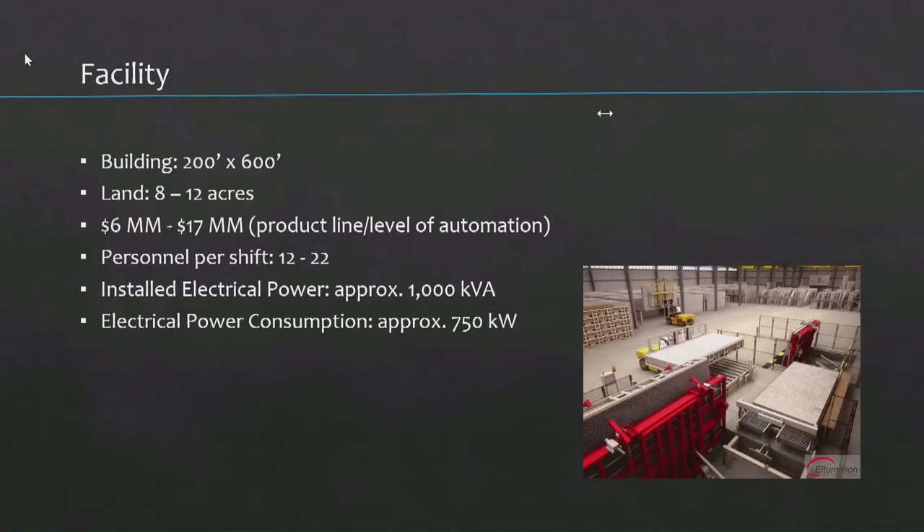And this is what a facility would take. Ultramation has a table on the other side of the building here — Sean is back there as a representative and can talk to you some more about it. A building of 200 by 600 feet, with 8 to 12 acres of land to store material — both the input feedstock as well as the finished product. Employees between 12 and 22 people per plant per shift, depending on which product you make. The cost of just the hardware — not including the building and rolling stock — is between 6 and 17 million dollars.